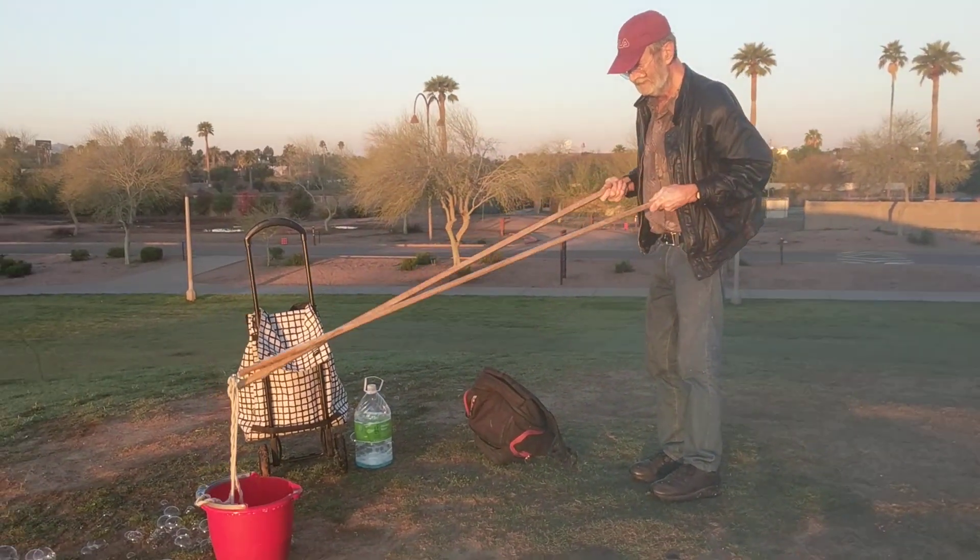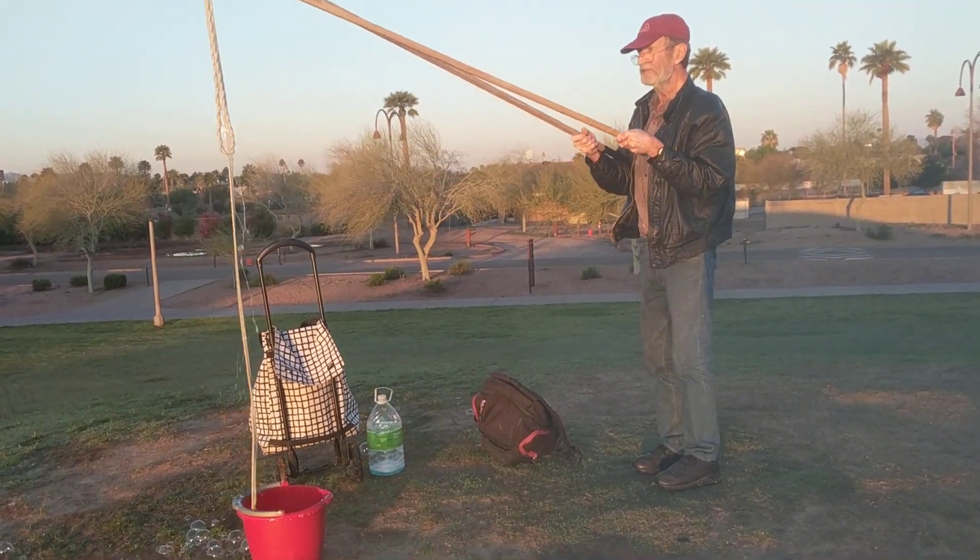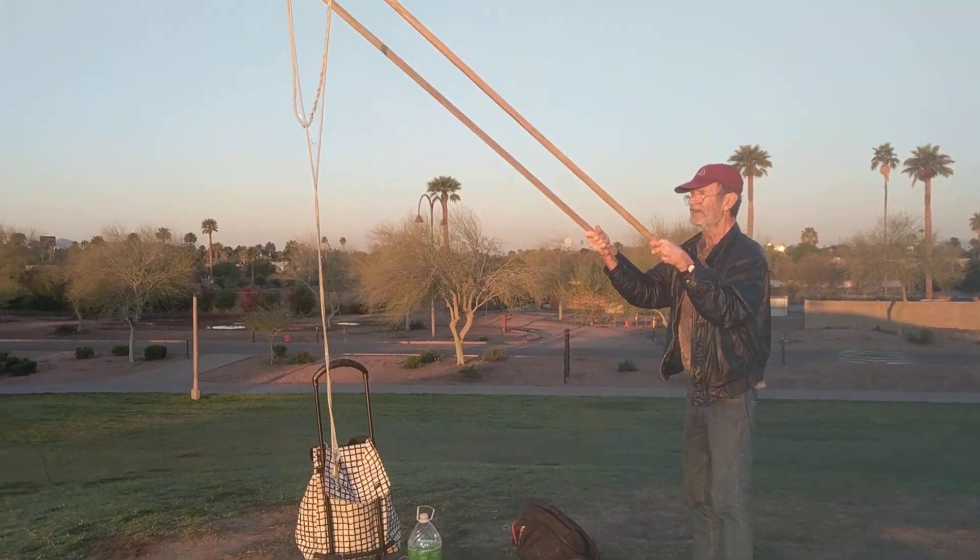Alright, let's do one more. Then I've got to get going. It's very easy to do at the test point.